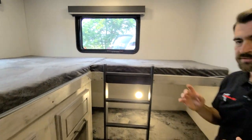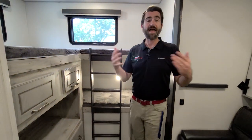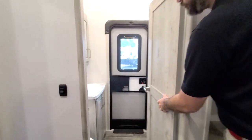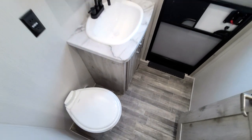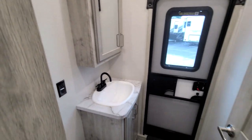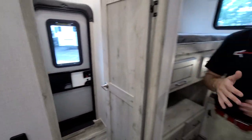In total we could easily sleep six people back here, and to top that off we have our own bathroom for the crew hiding back here. It's a half bath with an exterior exit door, featuring storage in the form of cabinetry and a medicine cabinet.